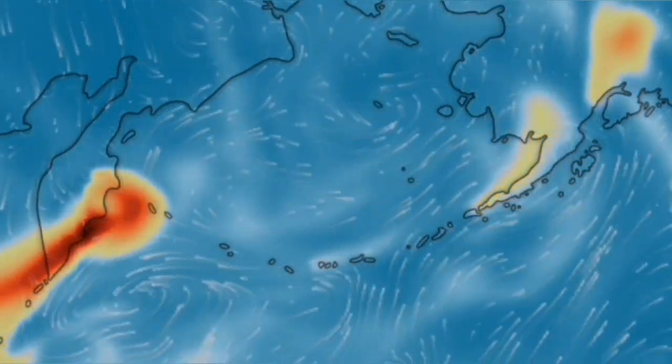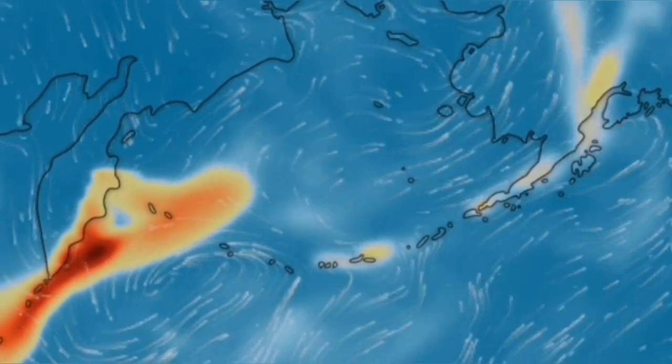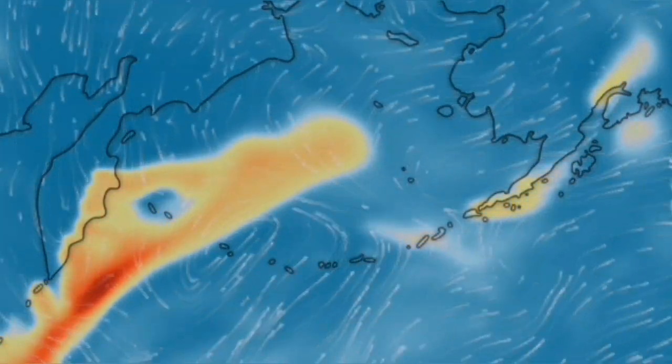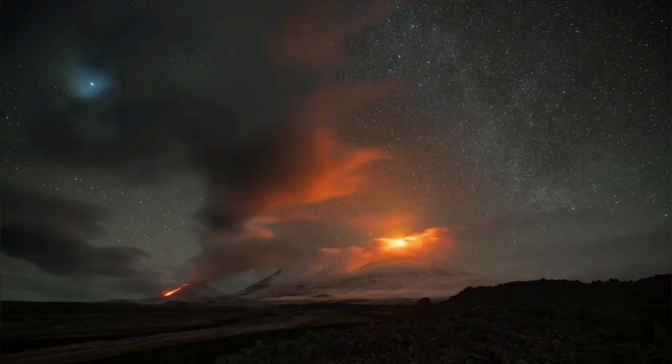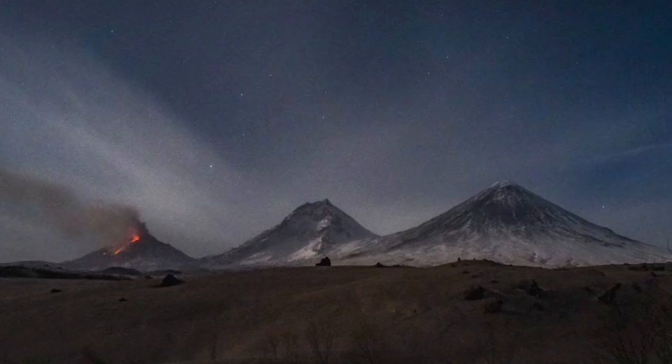But then gradually it will move toward the east. Directions in the Pacific Ocean are like that, so it moves toward Alaska over the weekend. That area is very interesting — there are several volcanoes there, and Bezymianny is the one to the extreme left. Beautiful area.